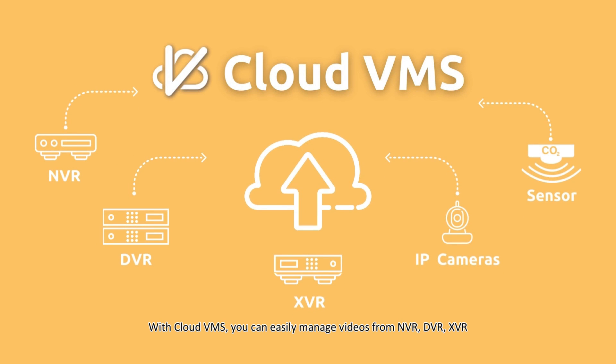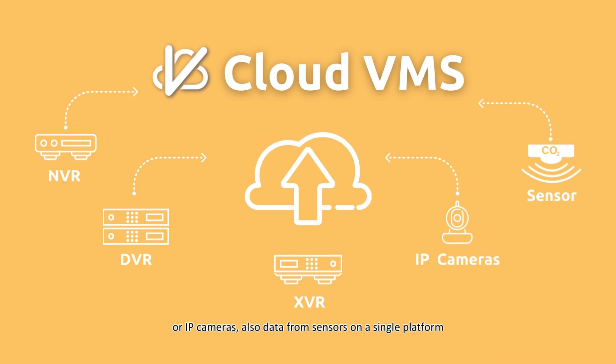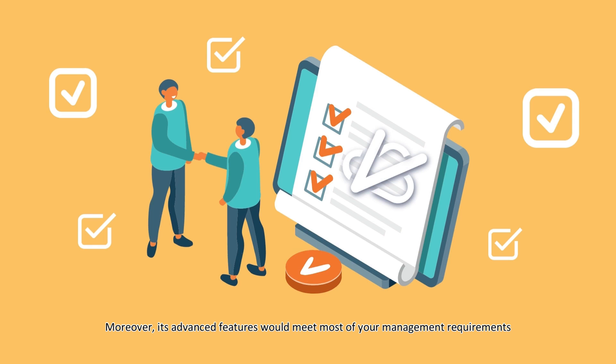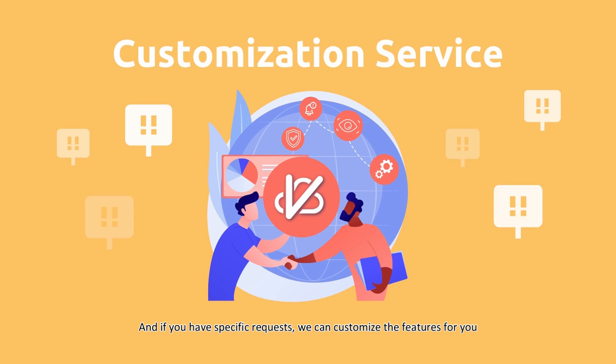With Cloud VMS, you can easily manage videos from NVR, DVR, XVR, or IP cameras, as well as data from sensors, on a single platform. Moreover, its advanced features would meet most of your management requirements. And if you have specific requests, we can customize the features for you.